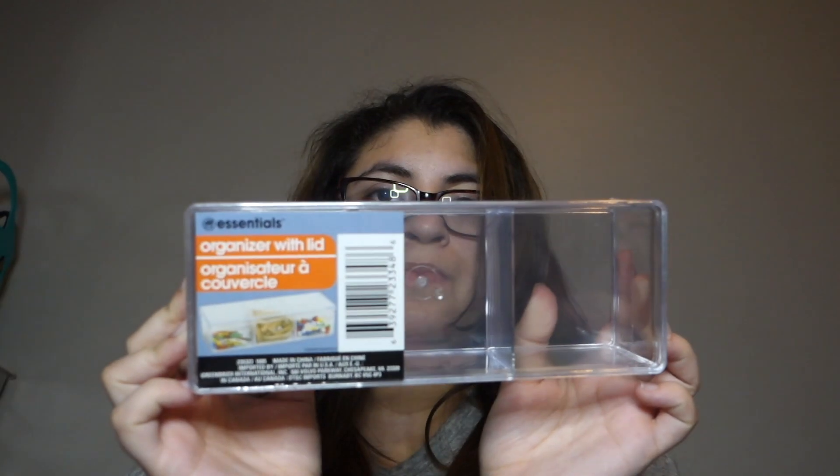Next I got this cute organizing container with a lid — I could put little things for my hair in here, so it's pretty cute. I also got another one of these because my fiancé already used his and I need another one.